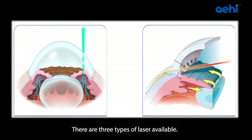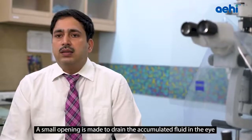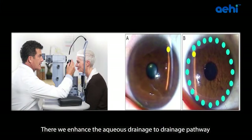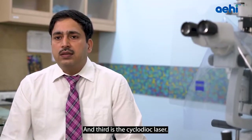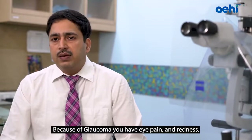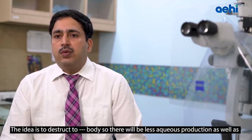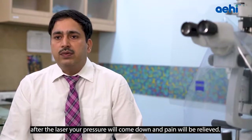Laser iridotomy is advised in angle-closure Glaucoma — a small opening is made to drain accumulated fluid, reducing pressure. Second is laser trabeculoplasty, which enhances aqueous drainage through the drainage pathway. Third is cyclodiode laser, advised in the terminal stage of Glaucoma where the patient has eye pain and redness with no remaining vision. Cyclodiode laser disrupts the ciliary body to reduce aqueous production, lowering pressure and relieving pain.